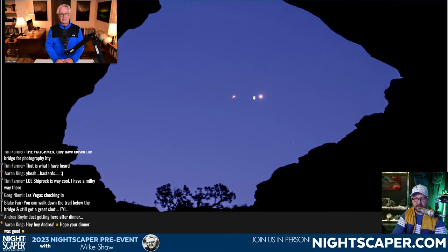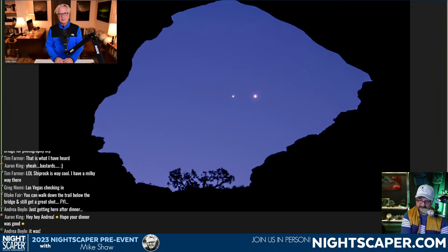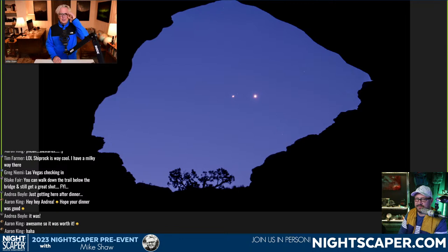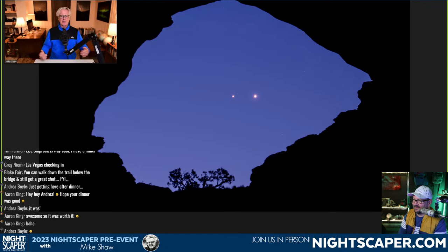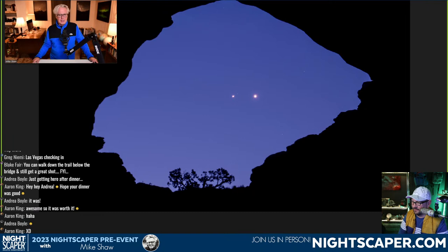This planetary conjunction — we were shooting a bunch of stuff through the arch that night and then the cherry on top was this planetary conjunction in May of last year. We had actually packed up and started walking back to the trailhead when we came out from behind the arch and could see them. This is a crop from a 135mm lens. You can put a constellation, the moon, a planetary conjunction, or an aurora in the middle of the arch — there's really no end.